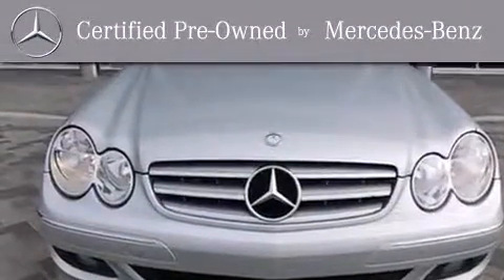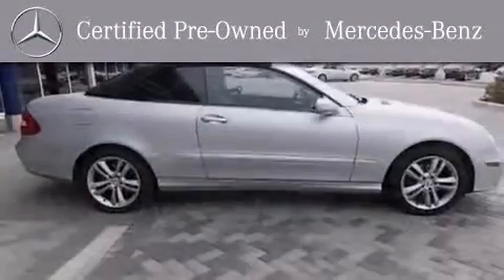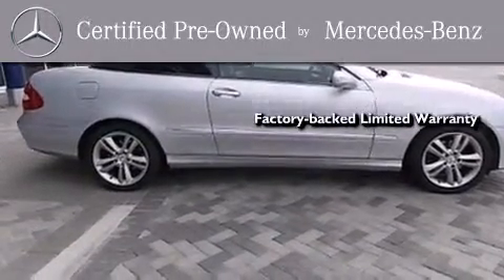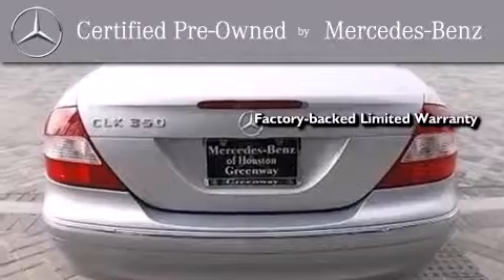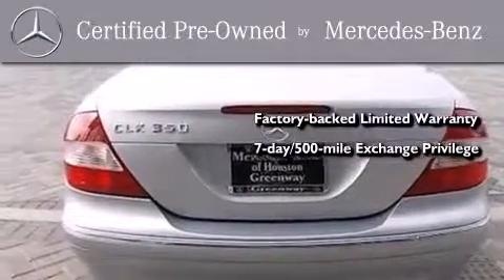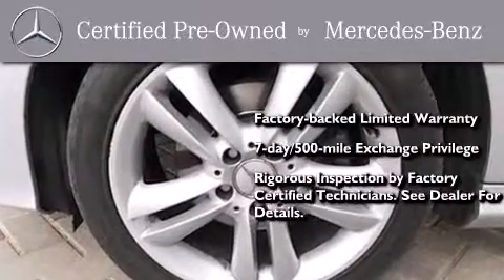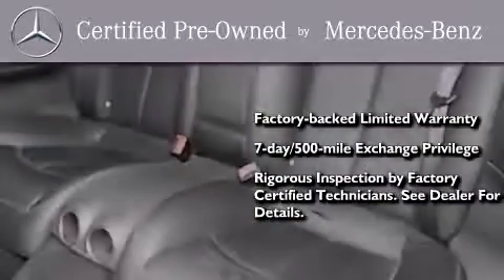This certified Mercedes-Benz isn't your typical used car. It comes with a one-year factory-backed limited warranty with no deductible, a 7-day, 500-mile exchange privilege, and virtually every system was rigorously inspected by factory-certified technicians. Consider it with confidence.